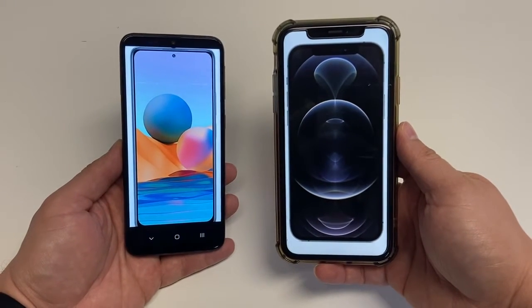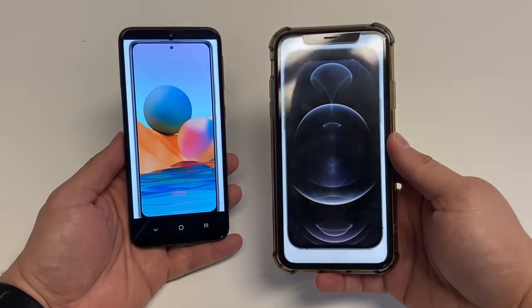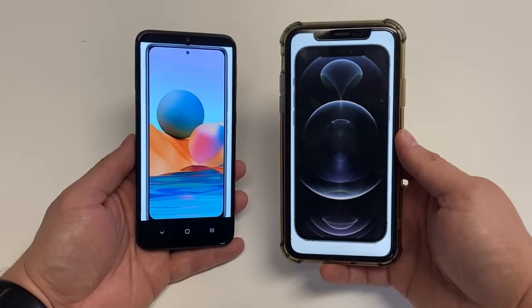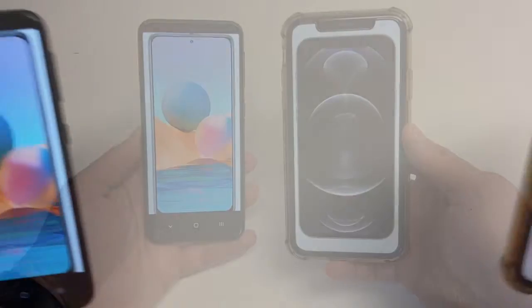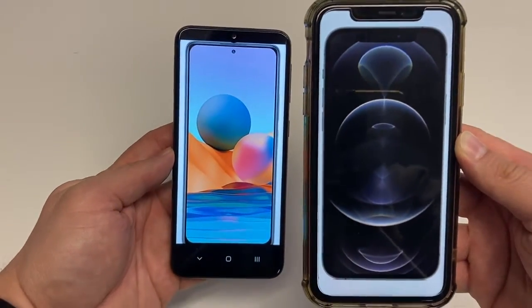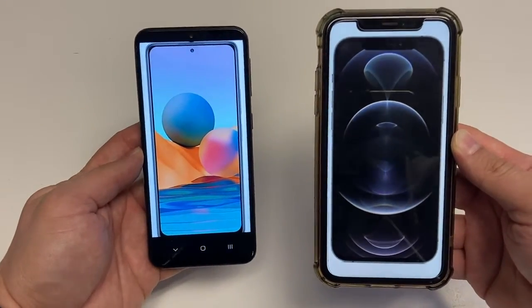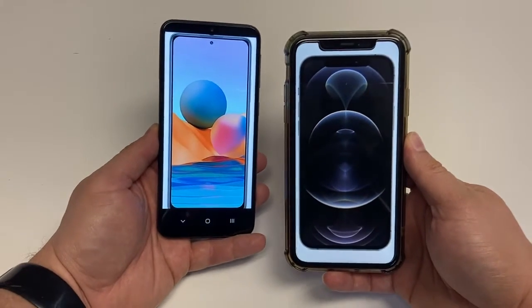The first thing to take into consideration is the price. The Redmi Note 10 Pro only costs around $260 depending on where you buy it, but it's way less than the price of the iPhone 12 Pro. That one's $1,000 no matter where you get it brand new. So obviously the Redmi Note 10 Pro is going to offer a lot of value if price is heavily on your mind.